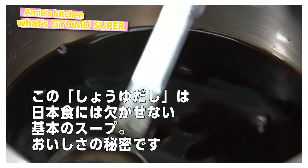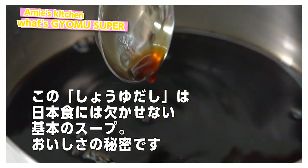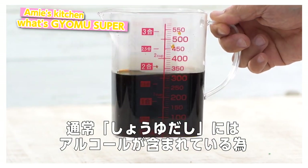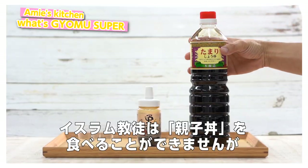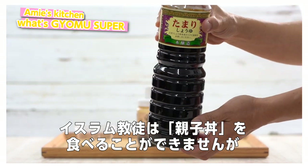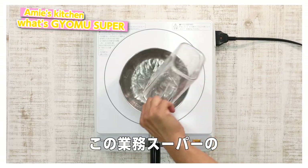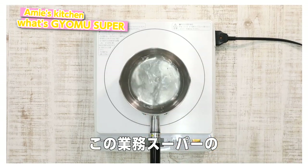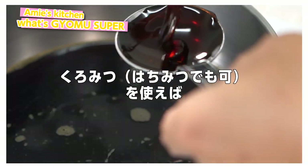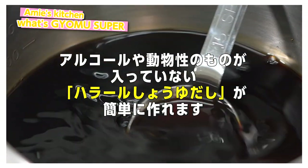This shoyu dashi is very important to make the base soup of Japanese cuisine — it's the secret ingredient of the deliciousness. But this shoyu dashi unfortunately contains alcohol, which Muslims cannot consume. That's why we usually cannot enjoy Oyakodon. But now in Gyomu Super, we can find soy sauce, honey, and dashi which do not contain alcohol nor animal ingredients. So we can easily make the halal shoyu dashi.